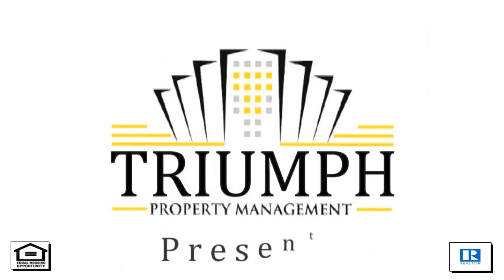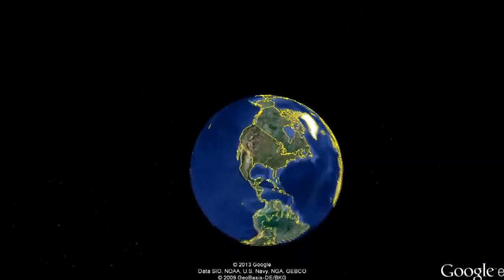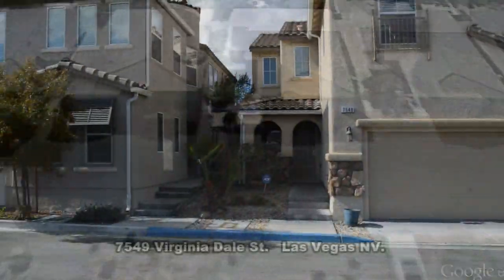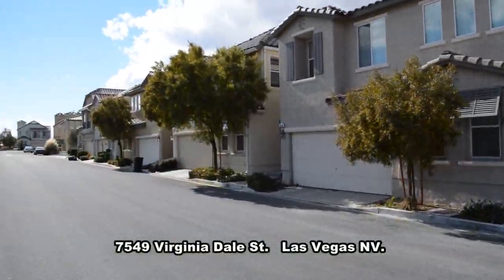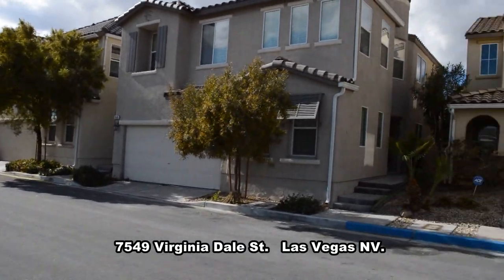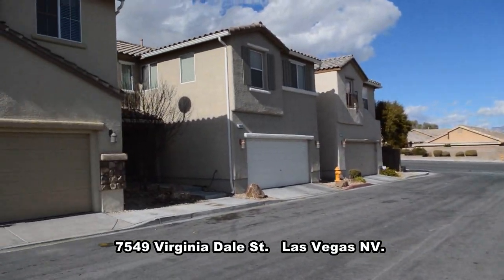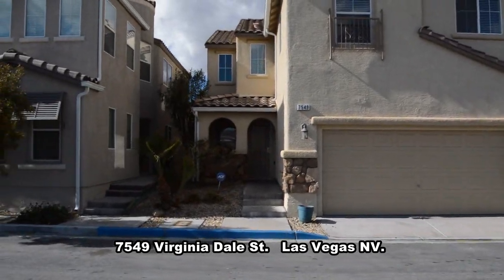Triumph Property Management in Las Vegas, Nevada presents a two-story house on 7549 Virginia Dale Street in Las Vegas, Nevada. This home is located in the Northwest with shopping, restaurants and easy freeway access nearby.